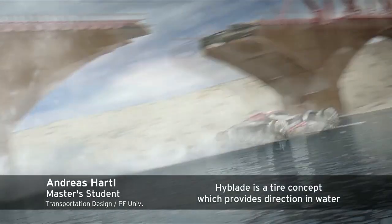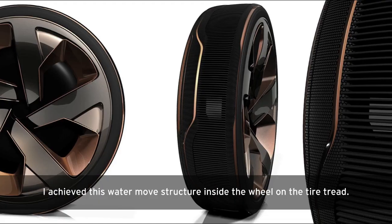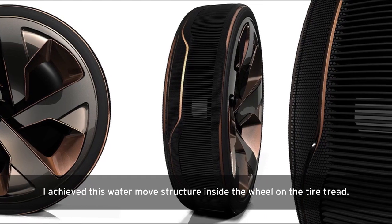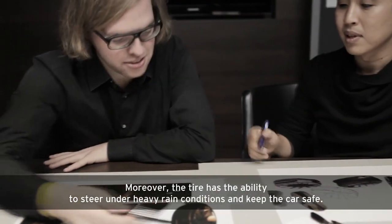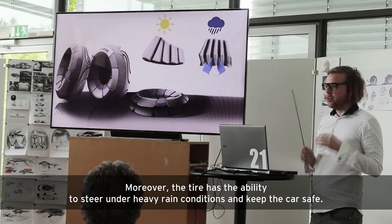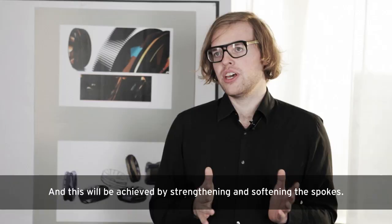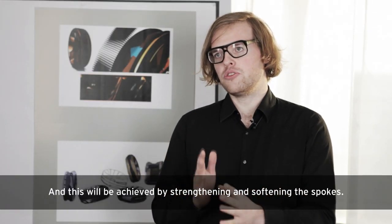The High-Blade is a tyre concept which provides traction in water. This is achieved with a water mill structure inside the wheel and on the tyre tread. Moreover, the tyre has the ability to steer under heavy rain conditions and keep the car safe, achieved by stretching and softening the spokes.